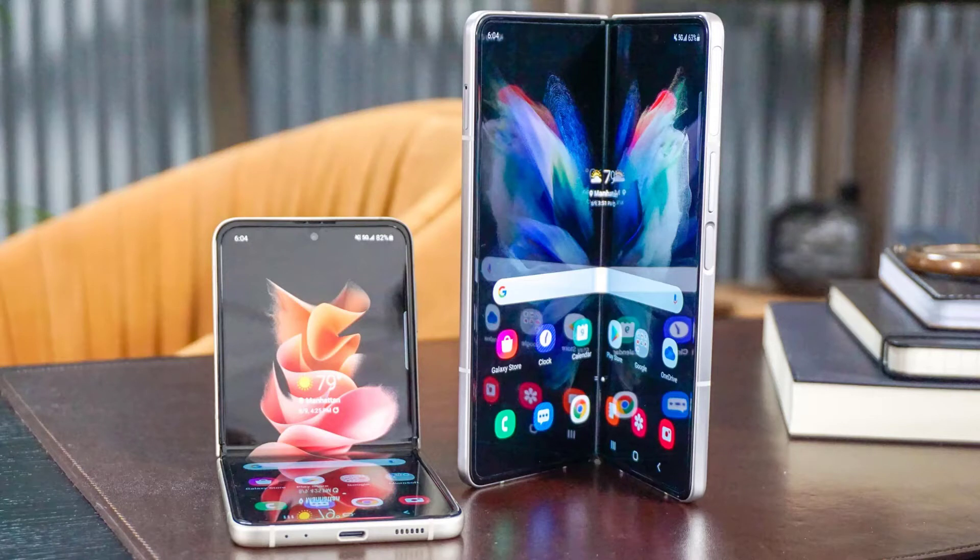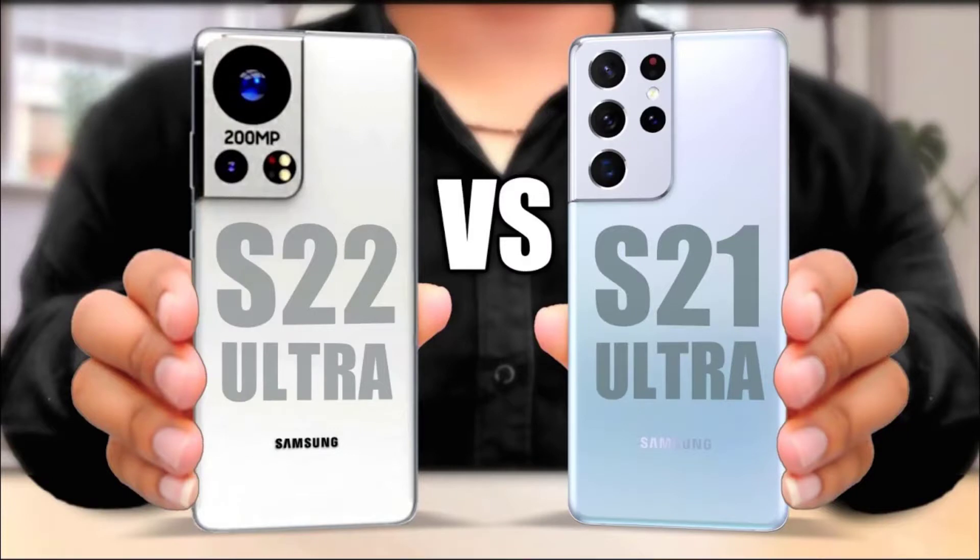Little is officially known about what Samsung will be concocting for its next flagship S-range smartphone, and we're almost certain to hear of the Galaxy Z Fold 3, Galaxy S21 FE, and Galaxy Z Flip 3 before we hear about the S22.